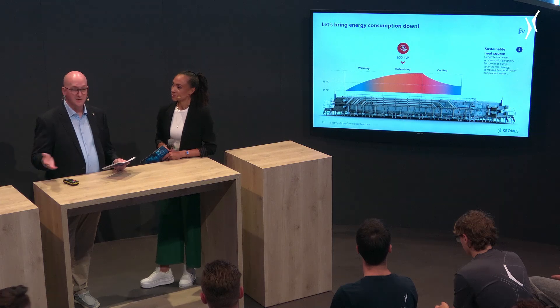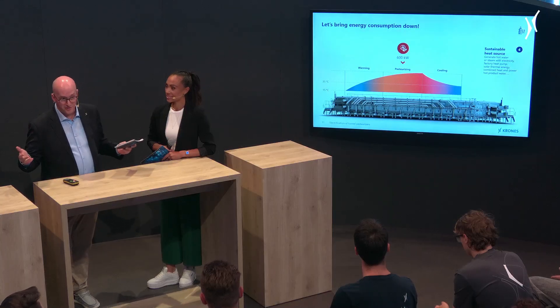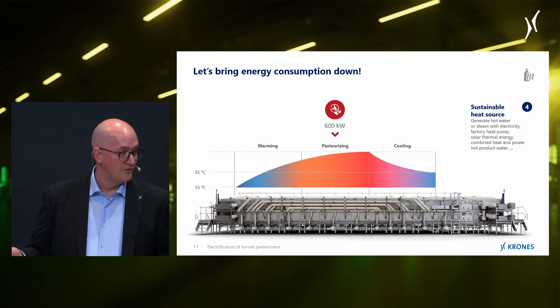Now things really start to get interesting: the remaining heating energy can actually be supplied by a sustainable heat source. You can essentially feed pretty much anything into our heat exchanging systems — such as a centralized heat pump, water geothermal energy, solar thermal energy, hot process water, or any combination thereof, and many more options.